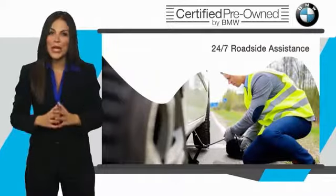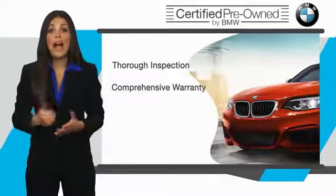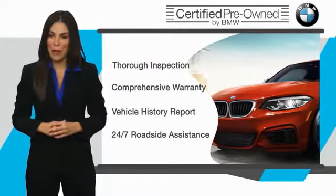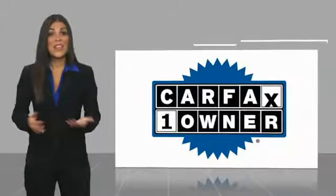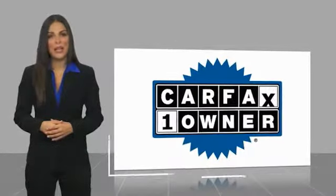It is your assurance that the pre-owned BMW you are purchasing retains the quality, reliability and overall pleasure that BMW owners have come to expect. This is a one-owner vehicle with a Carfax vehicle history report.